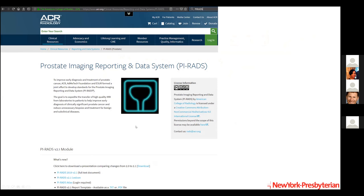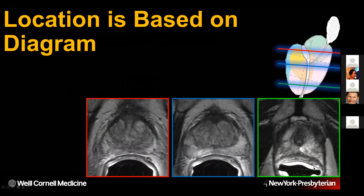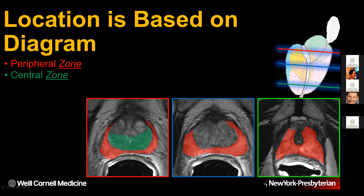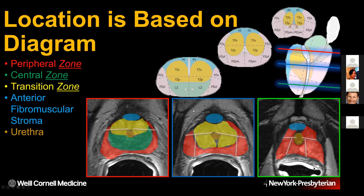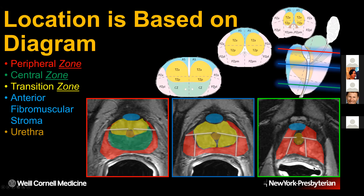This brings us to interpretation and reporting as described in the PIRADS document on the American College of Radiology website. There's also a report template that your referrers may use. Location is based on a diagram showing a sagittal cartoon of the prostate where at the base, mid-gland, and apex we can identify the peripheral zone, the central zone which is really only at the base, the transition zone, anterior fibromuscular stroma, and the urethra. This is the cartoon we use to describe the location of abnormalities in the prostate.